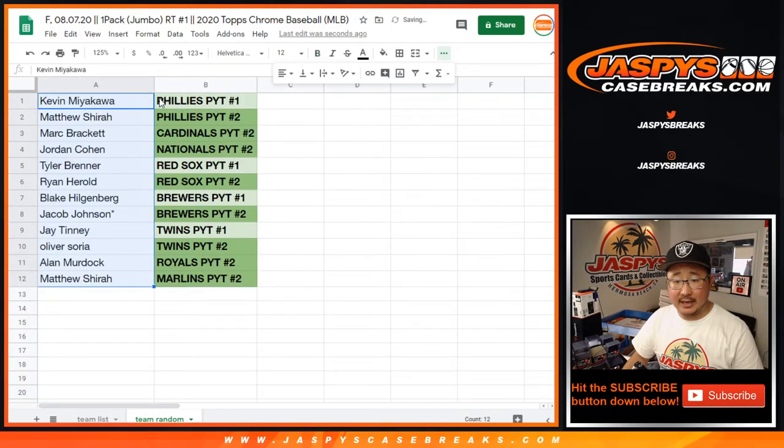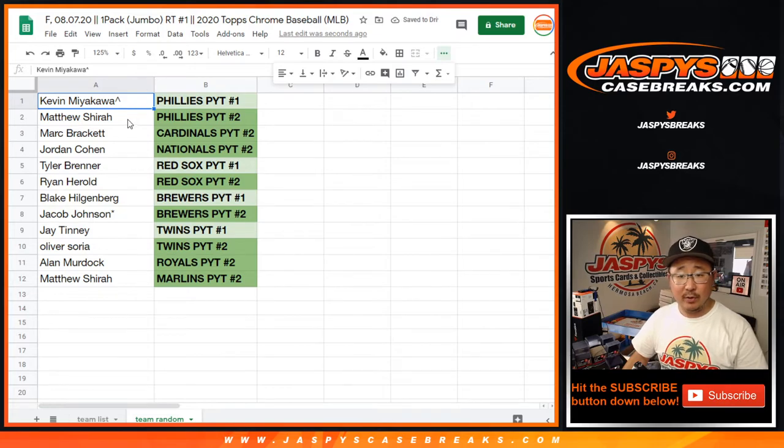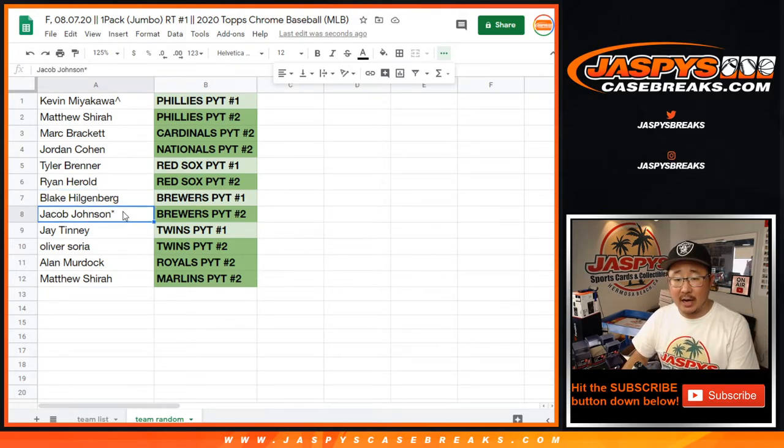Kevin, you have the Phillies in pick-your-team number one. We'll put that rooftop next to your name so you know you won that. Kevin with the Phillies in Hobby 1. Matthew with the Phillies in Hobby 2. Mark with the Cardinals in Hobby 2. Jordan with the Nationals in Hobby 2. Tyler Brenner with the Red Sox in Hobby 1. Ryan H. with the Red Sox in Hobby 2. Blake with the Brewers in Hobby 1. Jacob Johnson, Brewers in Hobby 2. Jay with the Twins in Hobby 1, and Oliver with the Twins in Hobby 2. Alan with the Royals in Hobby 2, and Matthew with the Marlins in Hobby 2. Congrats to all 12 of you — thanks for getting in, really appreciate it. I'm Joe — we'll see you for those Hobby Breaks in a separate video next.